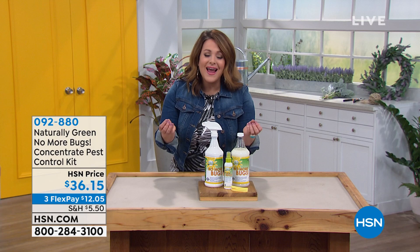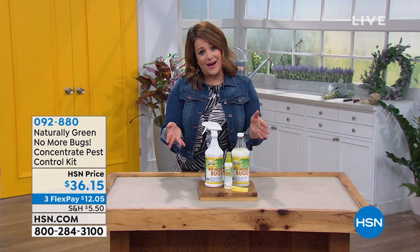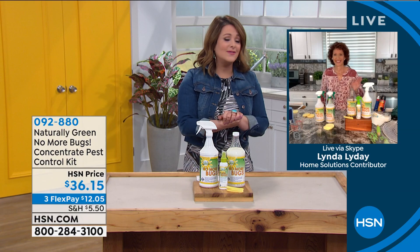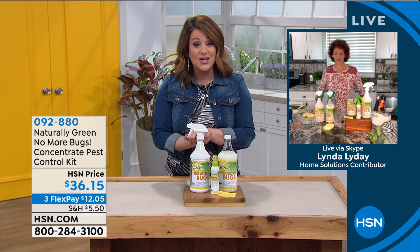It really is an awesome product, and so timely right now because we can't go places, so a lot of us are hanging out more outside or doing our exercise outside. Our friend Linda Lide is here to tell us all about it. I love this stuff — I actually love the way it smells. I spray it on everything, including my luggage when I used to travel. What a cool product. Welcome back.